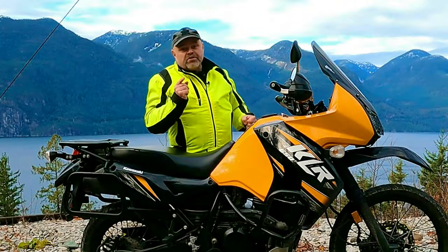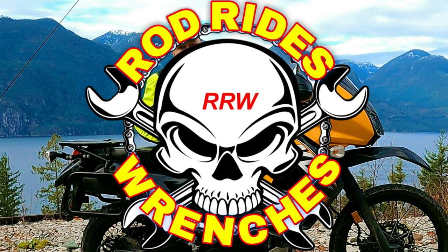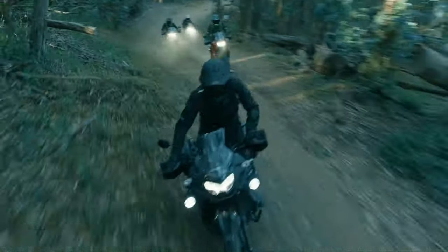Thanks for clicking on the video, this is Rod Rides and Wrenches. Let's revisit the KLR history one more time.